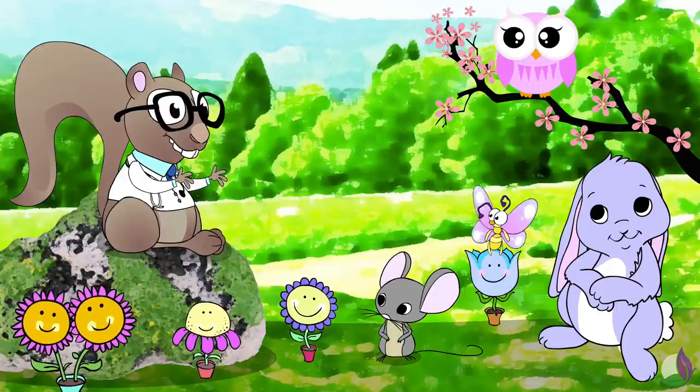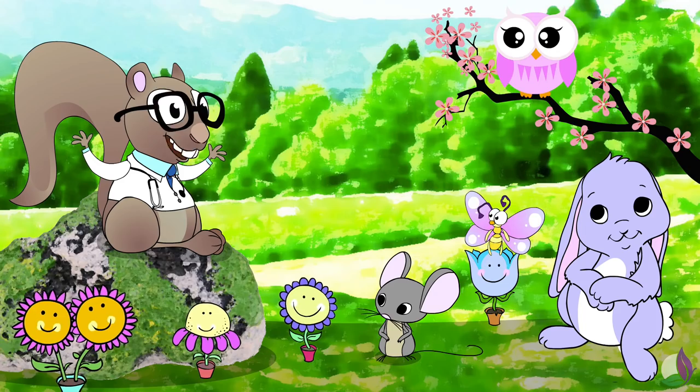So, are you ready to sing along to the bell pepper rhyme, everyone? Okay, here we go!